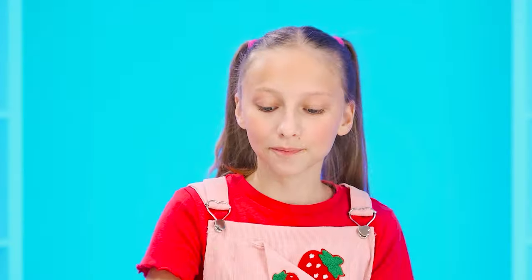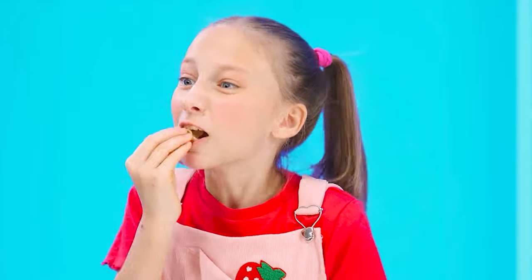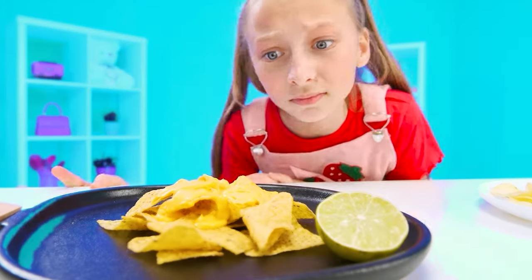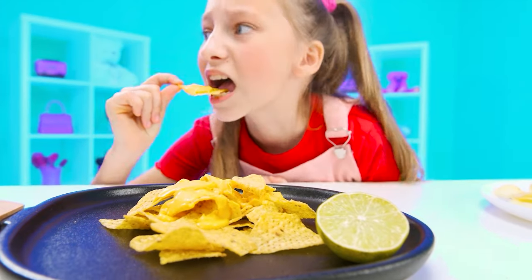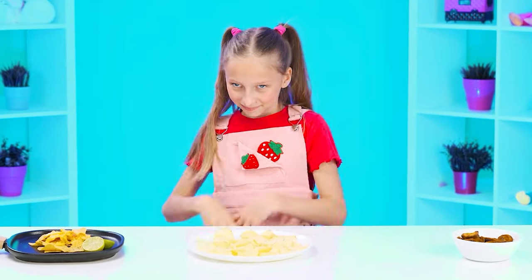And these look delicious! How yummy! Are these chips for sure? I'll take a bite. No. It's strange. So grandma's chips win.